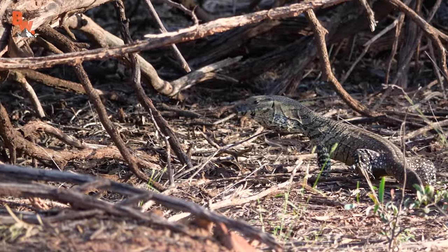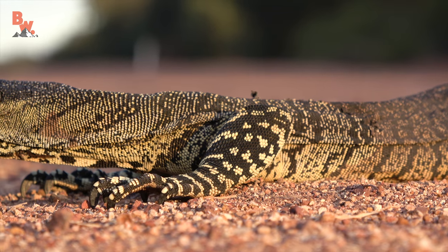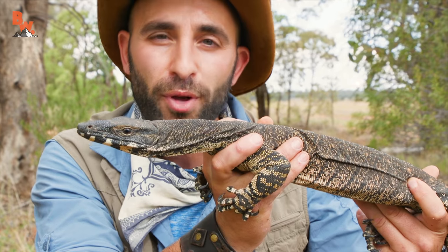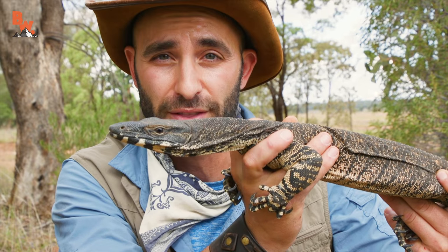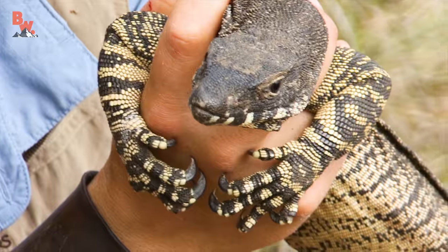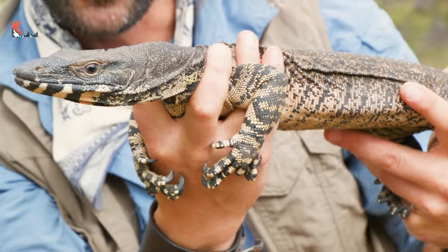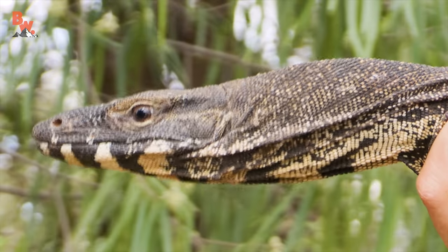All monitor species are incredibly intelligent — almost problem-solving intelligent. And the lace monitor specifically tops the charts. The females will actually lay their eggs in termite mounds and use the heat generated there to incubate the eggs. The termites then come and rebuild their nest into a very solid structure. The babies wouldn't be able to get back out, so what the female does is remember where she laid those eggs, go and dig them up as they're beginning to hatch, and then the babies are released out into the wild. Whoever thought that a reptile could be such a good mother? It is one impressive reptile and certainly a creature that we absolutely respect.